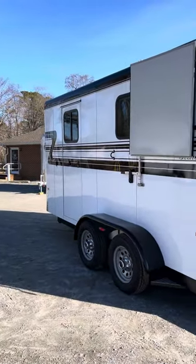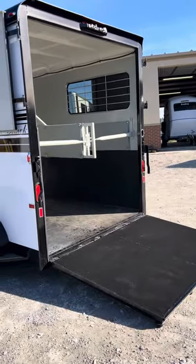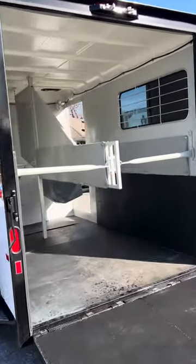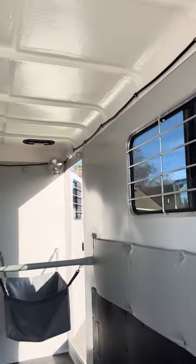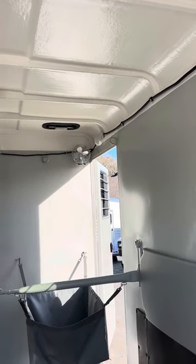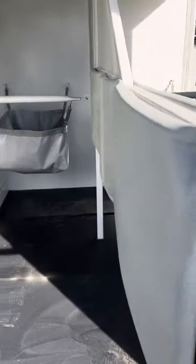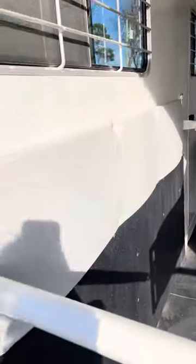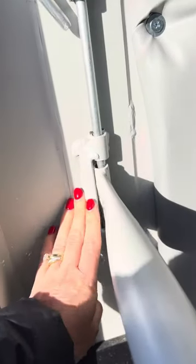The ramp is still nice and low even with the front cranked up a bit for the truck. LED running lights and interior lights — one light close to the horse heads and one inside the dressing room.